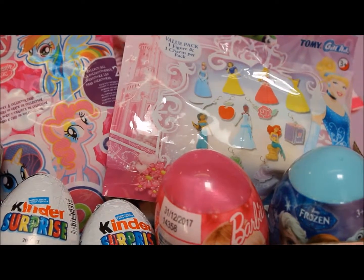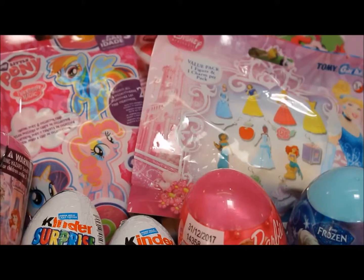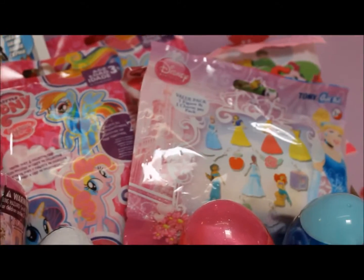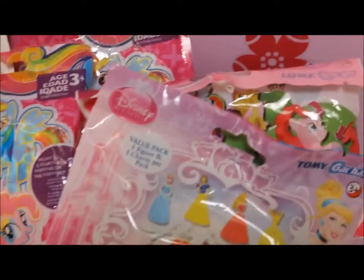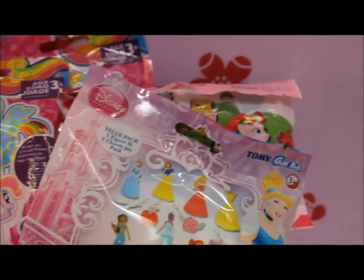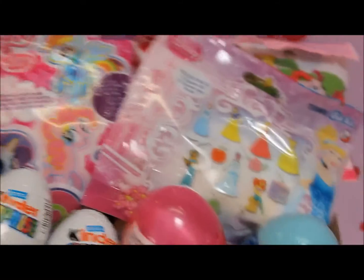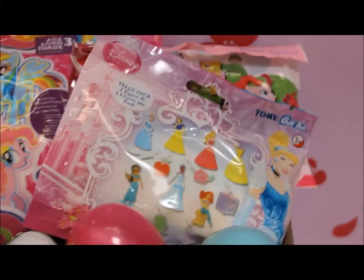Hi there! Konnichiwa! Welcome to Toy Princess. Today we're doing a mixed box of surprise eggs and blind bags, including Disney and Friends, Kinder Surprise, Barbie, Frozen Egg, a Disney Princess blind bag, lots of My Little Ponies, Spongebob Squarepants, and Disney Infinity. Let's get opening!